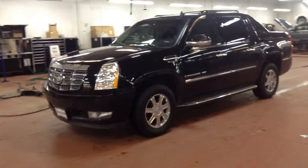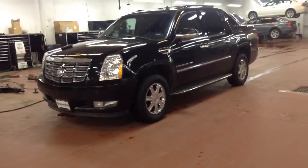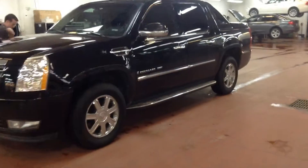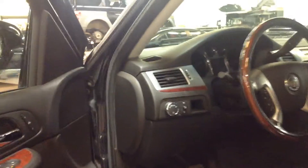Good evening, this is John here at Shop BMW. Here is the Cadillac Escalade EXT which you're inquiring for. Like I said, it's just finishing up here in the inspection process, and from here it's going to go to get an initial detail, get cleaned up, but overall, very nice looking truck.